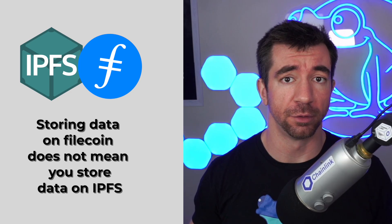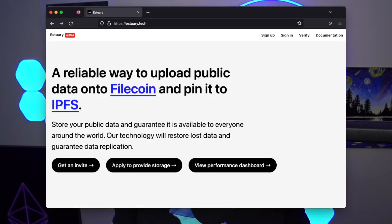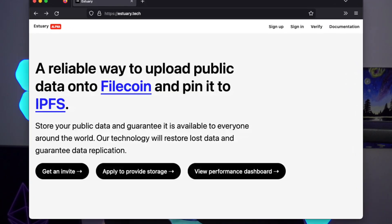Storing data on Filecoin does not mean you store data on IPFS. If you want to retrieve data on Filecoin, you need to pay storage providers. On IPFS, you do not need to do that. IPFS does not have data persistence — there's no way to guarantee data stored on IPFS will stay there forever. There is a project called Estuary that's working on exactly this: you store your data on Filecoin and also get it stored on IPFS. But the raw Filecoin protocol does not store your data on IPFS — that's an extra step additional protocols can do for you.